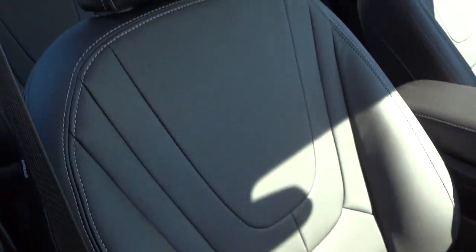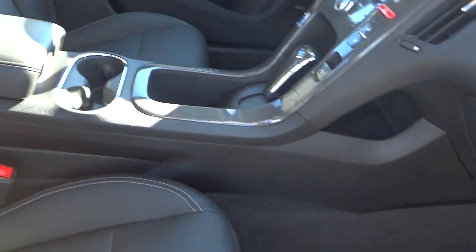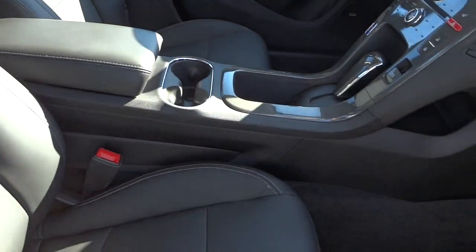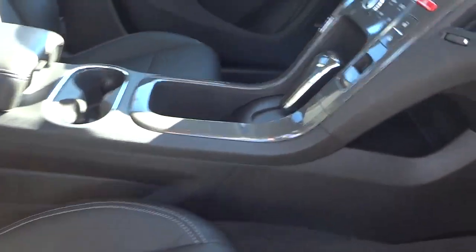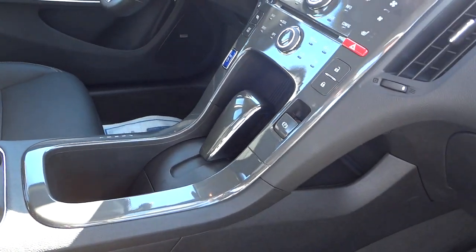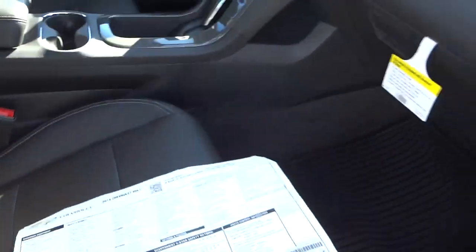Let's see what the seat looks like here. The center console sticks up pretty good, which I guess would be comfortable to rest your arm on. You have some storage space behind the shifter. The shifter is kind of surrounded by this instrument panel — it's pretty neat.